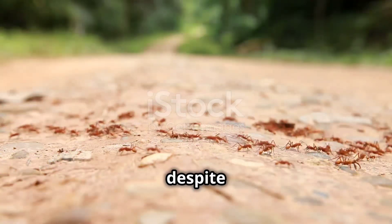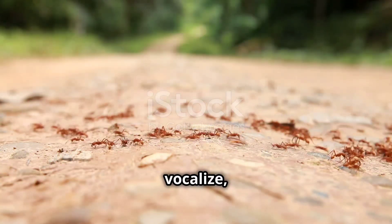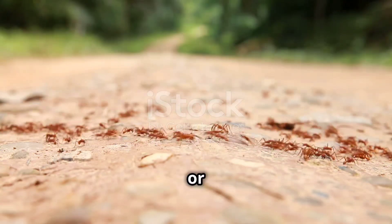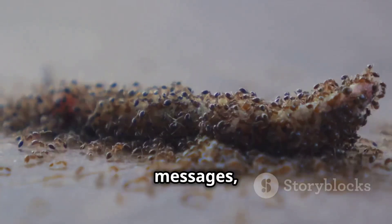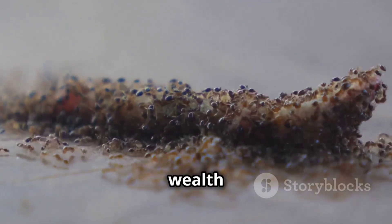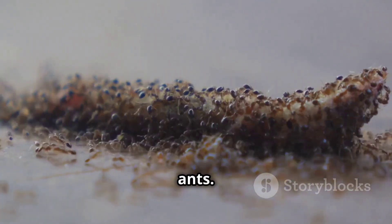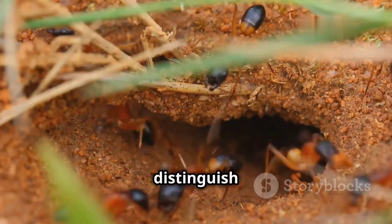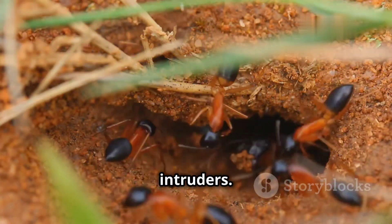Ants, despite lacking the ability to vocalize, have developed a sophisticated communication system based on chemical signals, or pheromones. These chemical messages, secreted from various glands on their bodies, convey a wealth of information to other ants. Pheromones are used to mark trails, signal danger, attract mates, and even distinguish between nestmates and intruders.